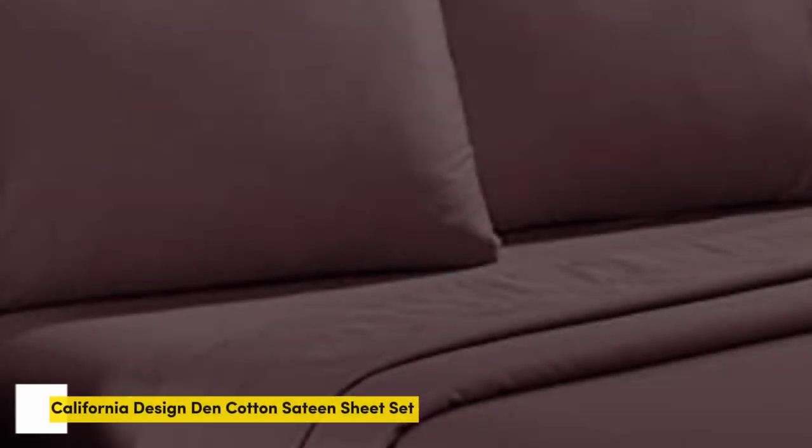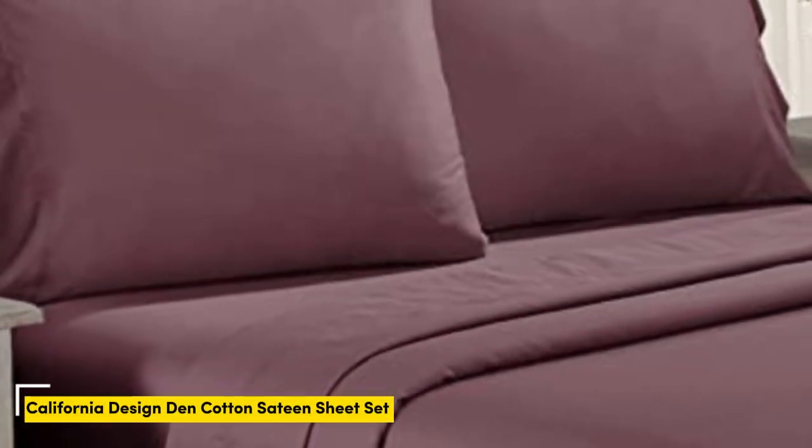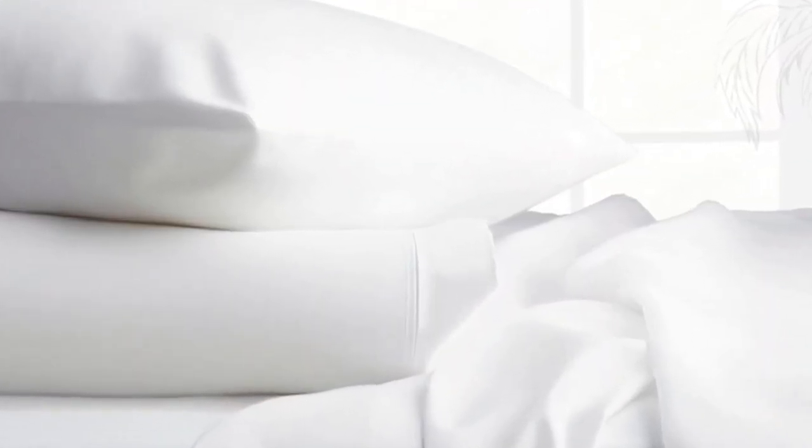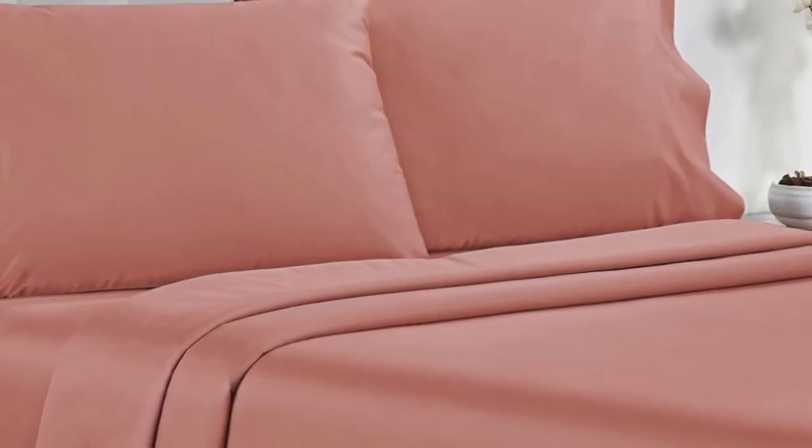Number 1. Testers described the feel of these sheets as smooth, but not silky or satiny and slightly softer than percale, making them a great middle-ground option for anyone who can't decide between sateen and percale.